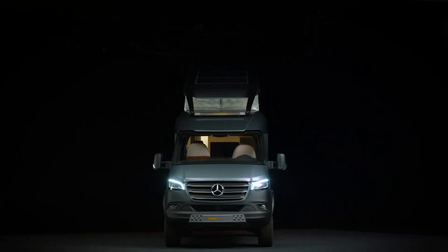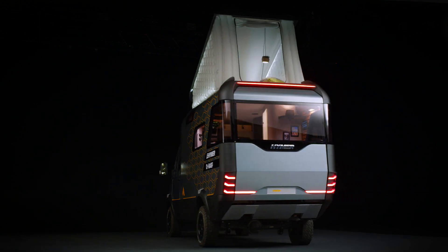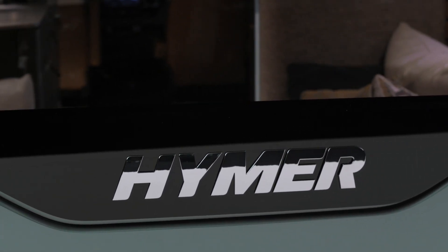This ensures that the UV radiation from the sun is reflected. That way, the vehicle stays pleasantly cool even on long days on the beach.